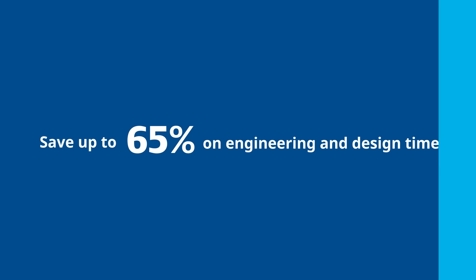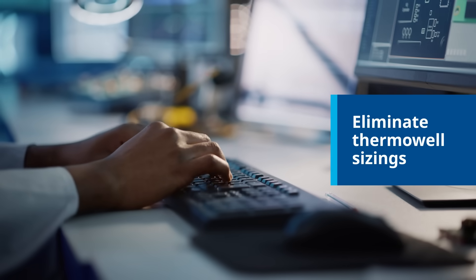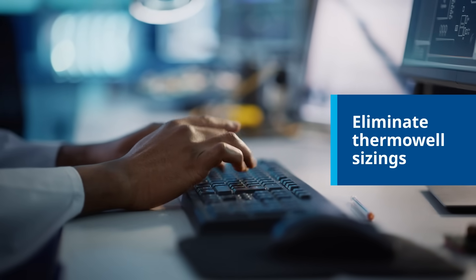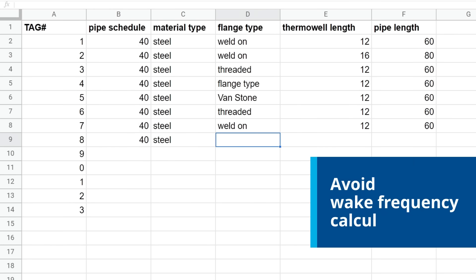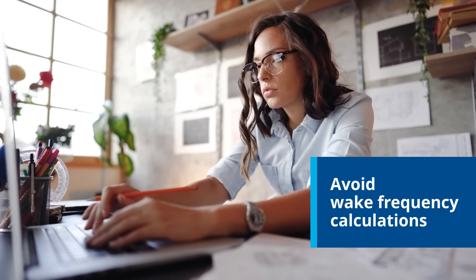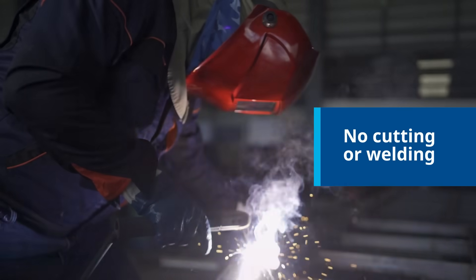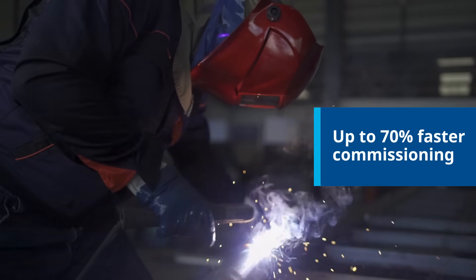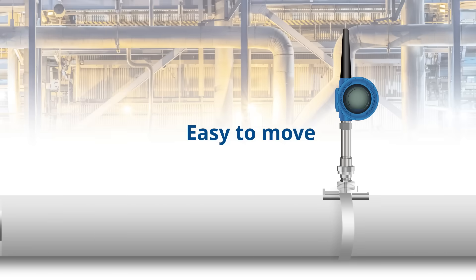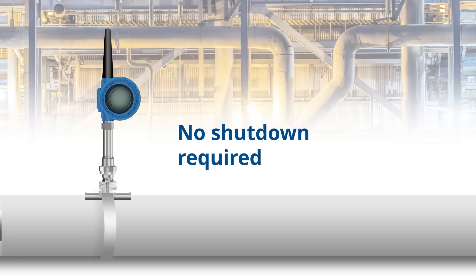Save up to 65% on both engineering and design time. Eliminate the complex decision-making required to determine location, style, and insertion depth of thermal wells. Avoid performing wake frequency calculations or specifying process-compatible materials of construction. No need to cut and weld the pipe, which allows for up to 70% faster commissioning. Easily retrofit or move temperature measurements without difficulties or process shutdowns.